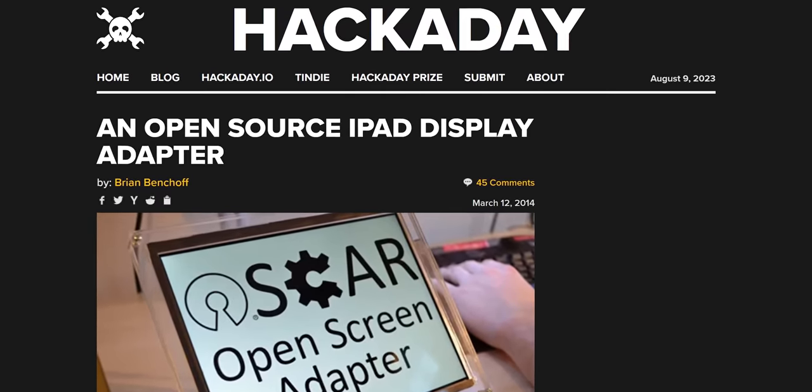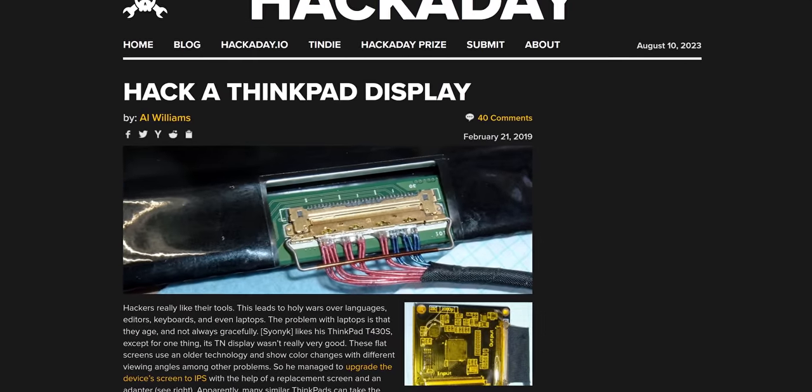In fact, with the right kind of adapter, eDP even allows you to repurpose an old laptop display. Hooray for standardization!